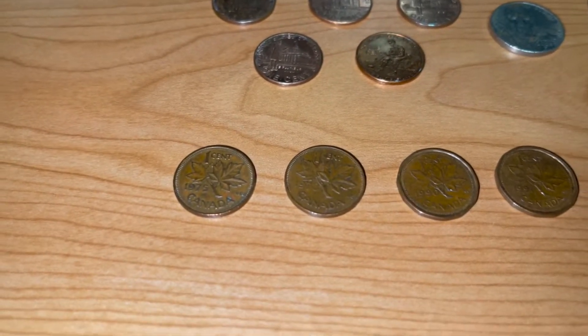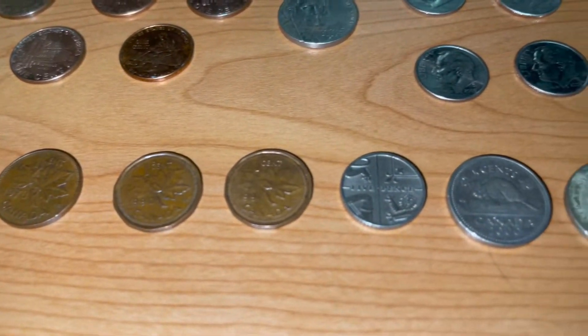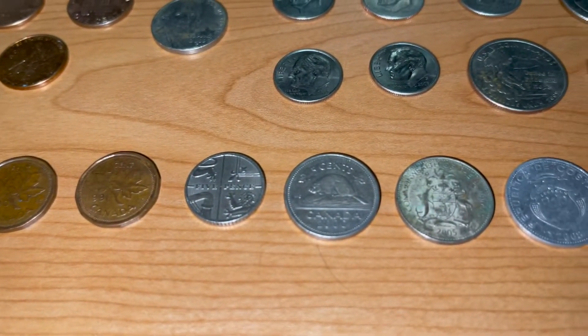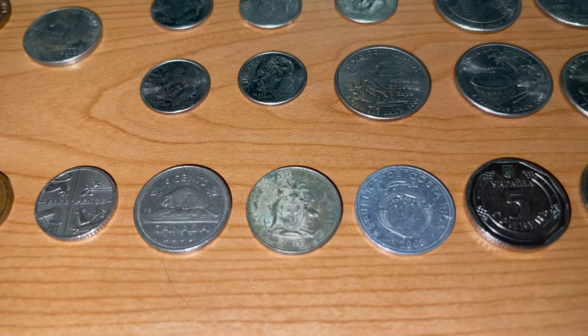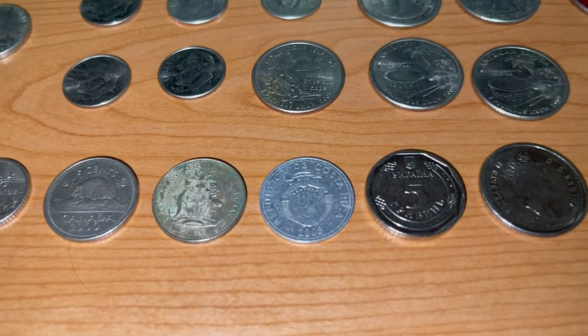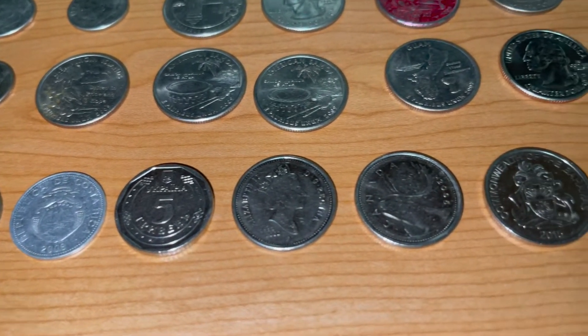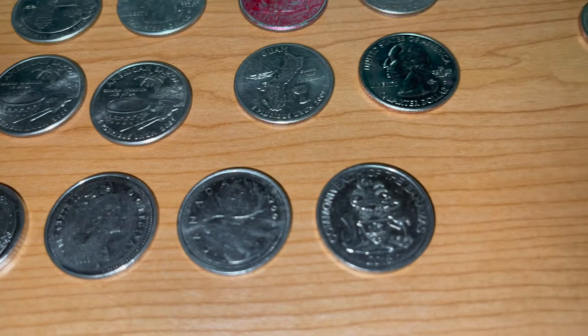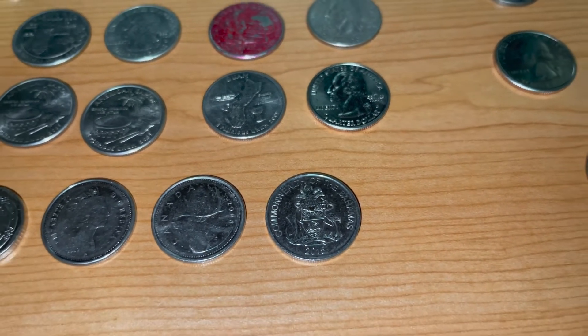Not only that, guys, but we did find a few foreign coins: four Canadian pennies, a five pence, a Canadian nickel, a nickel from the Bahamas, a nickel from Costa Rica, a nickel from the Ukraine, two Canadian quarters, and a Bahamian quarter from 2016.